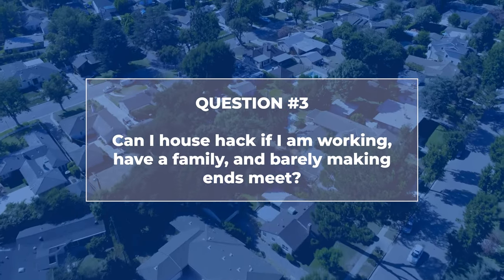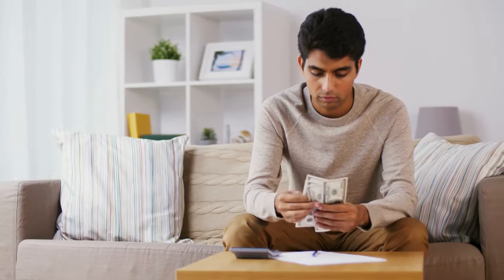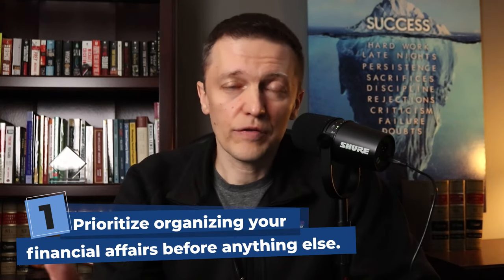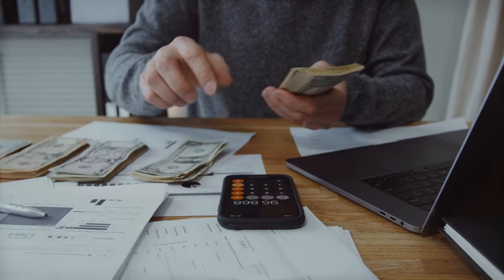Can I house hack if I'm working, have a family, and barely making ends meet? If you're living paycheck to paycheck, I wouldn't say you're ready to do a house hack — jumping into a much larger financial obligation isn't a safe situation. The first thing you have to do is get your financial life in order. Make sure you have disposable income every month, set aside money for future investments, and pay off debt. If high credit card bills are the issue, pay those off first.